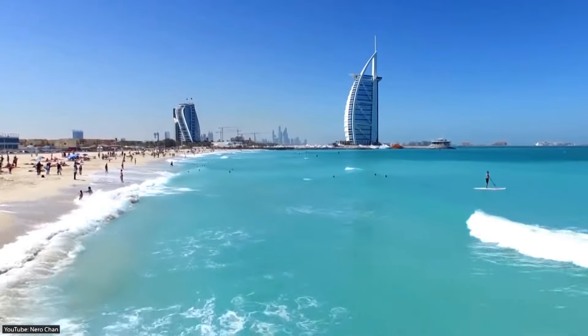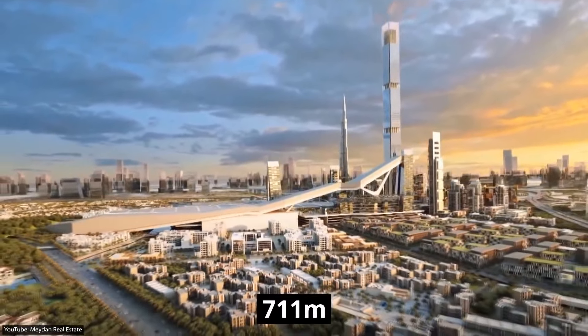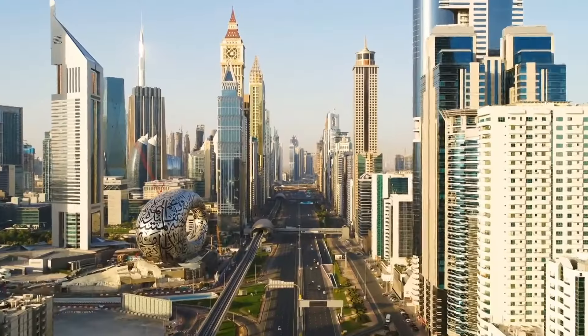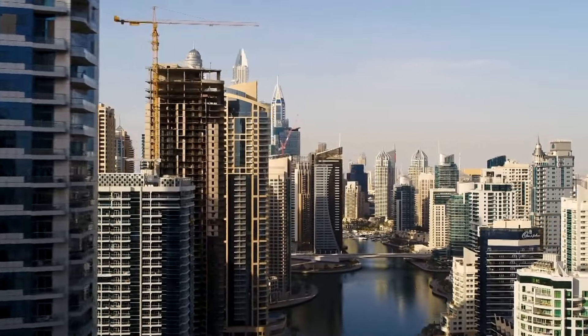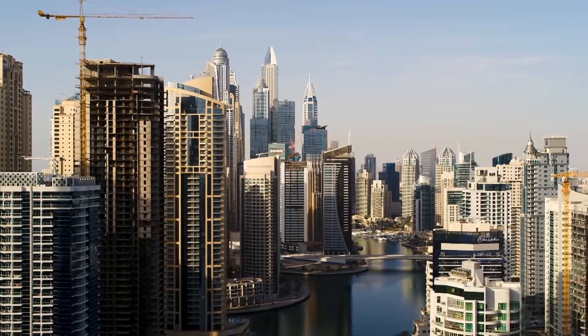We will also discover Dubai's future mega-projects, including the 711-meter-tall Maiden 1 Tower and the Dubai Creek Tower. Before we continue, make sure to like this video and subscribe to Mazhar TV. Let us know in the comments section below which one of Dubai's mega-projects you would like to visit.